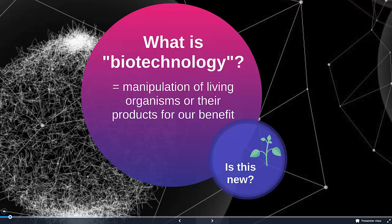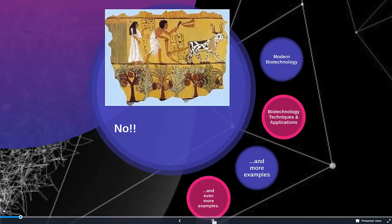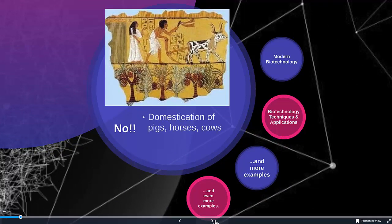One of the questions is: is biotechnology new? And the answer is no. We've been manipulating organisms for our benefit for 10,000 years. We've done it with the domestication of pigs, cows, and horses. The development of agricultural crops is a great example of biotechnology as well.